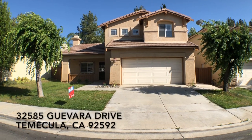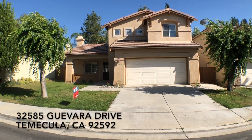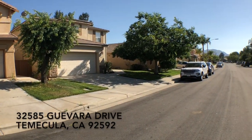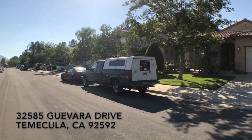Hi, this is Paul Kinkowski with House Managed Property Management. I'm here at 32585 Guevara Drive. Let's get a look at the surrounding neighborhood. This is a wonderful Paseo del Sol home in South Temecula.